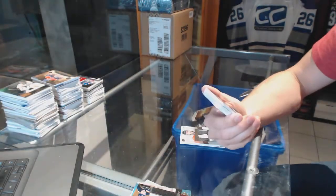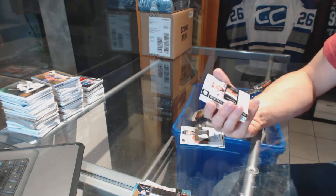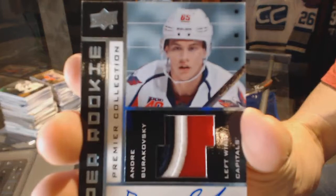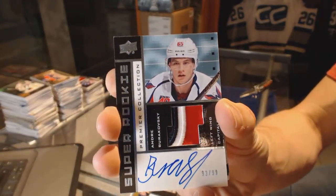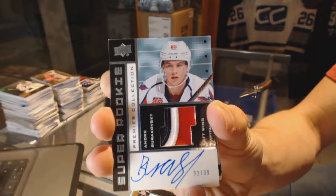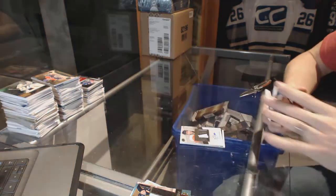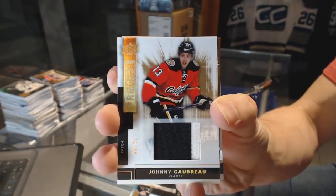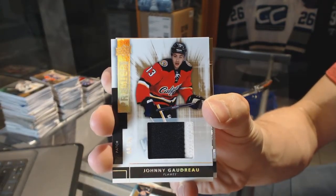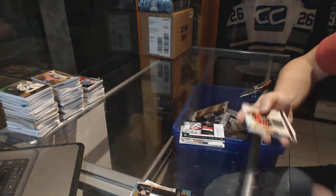Good box. We've got a three-color 0-2-0-3 tribute rookie patch auto numbered to 99 for the Washington Capitals, Andre Burakovsky. We've also got a two-color base patch number 9 of 25 for the Calgary Flames, Johnny Gaudreau — Johnny Hockey base patch out of 25 for the Flames.